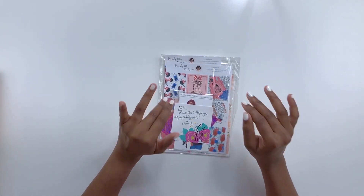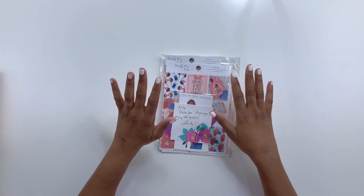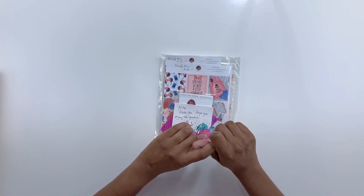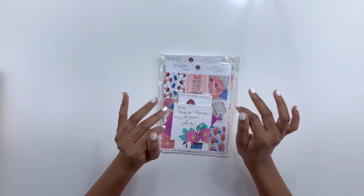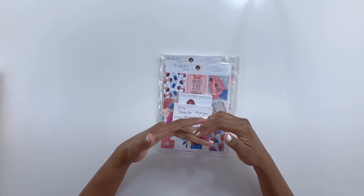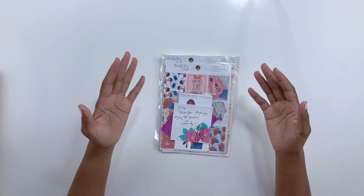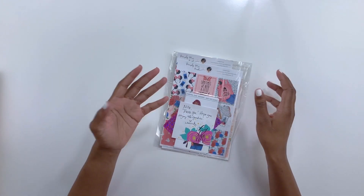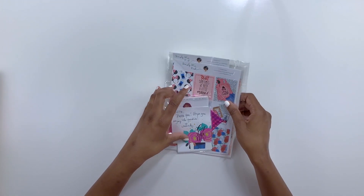I didn't venture out blindly — I read a lot of reviews and great feedback about these Etsy sticker shops before I started ordering from them, and it was rave reviews regarding their customer service and ship time. The stickers I'm going to show you in today's haul I purchased, and then a few of them threw in little goodies for me. These are of course small business owners, and I would love for you guys to support them. So let's jump into this haul!